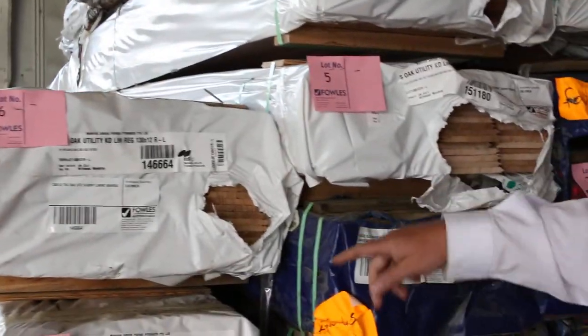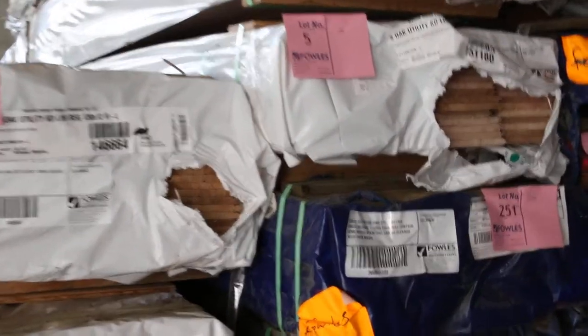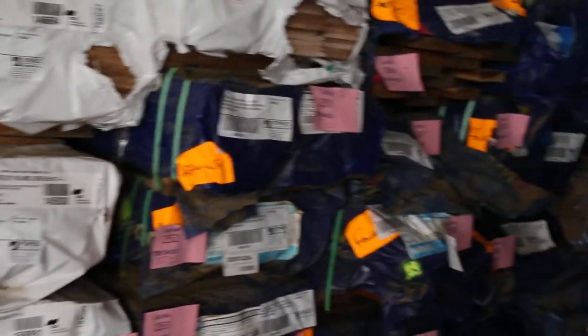There are some nice lining boards — look at those, lot number five and lot number six. Got some Tassie oak 130 by 12 lining boards. There's architraves and all sorts of stuff in there. In behind there we've got some standard and better grade decking in the Queensland mixed hardwoods — both 130 by 32 and 135 by 19. Really nice decking in there.